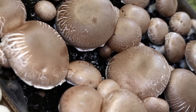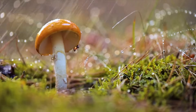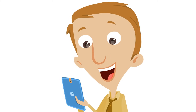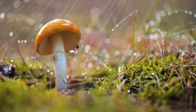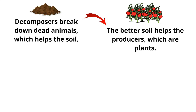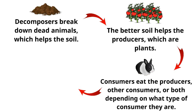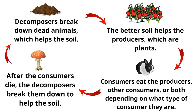You've probably seen fungi before — did you know that mushrooms are fungi? That mushroom sure looks like a fun guy! So, decomposers break down dead animals, which helps the soil. Better soil helps the producers, which are plants. Then consumers eat the producers, other consumers, or both, depending on what type of consumer they are. After the consumers die, the decomposers break them down to help the soil, and it starts all over again. It's like a chain — the food chain.